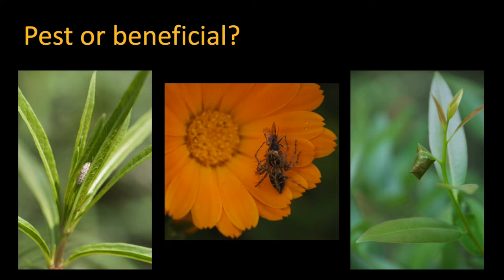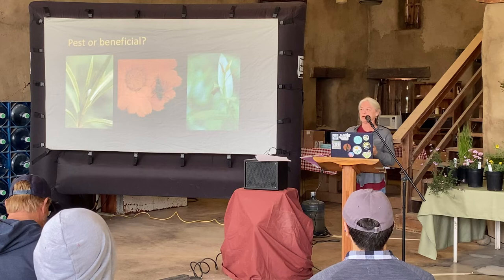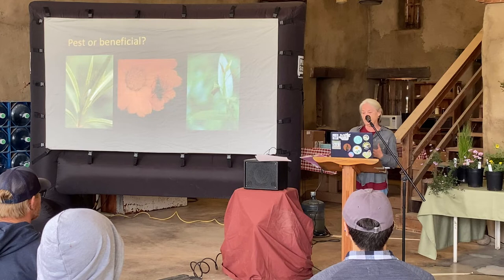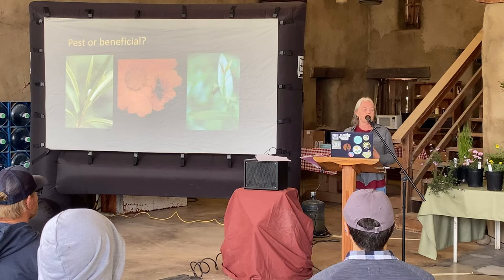As much as possible I try to use terms having to do with ecology: prey, predator, parasitoid, decomposer. I try not to think as much in terms of whether something is a pest or beneficial, though sometimes in your garden things will be a pest — often those are from somewhere else. We're also seeing, as climate change gathers speed, that a number of native insects are also becoming problematic as the climate changes.